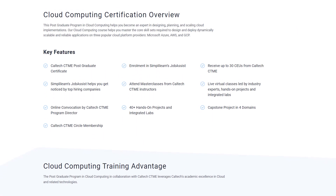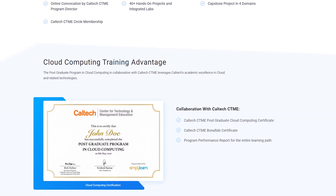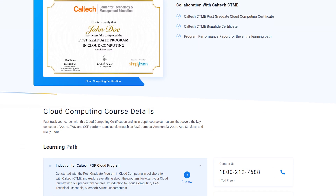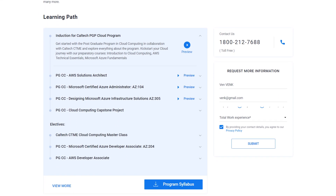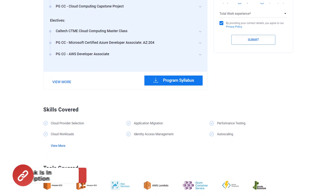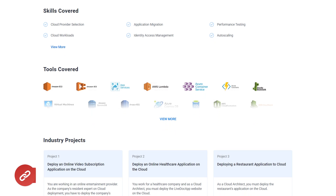Dive deep into cloud architecture, deployment models, security, and migration strategies. Gain expertise in the leading cloud platforms such as Amazon Web Services, Microsoft Azure, and Google Cloud Platform. Don't miss out on this incredible opportunity to transform your career and join the ranks of successful cloud computing professionals. Click the link in the description to explore more about this course.